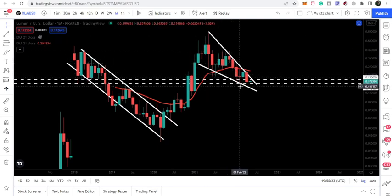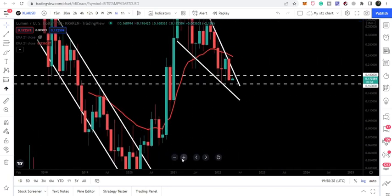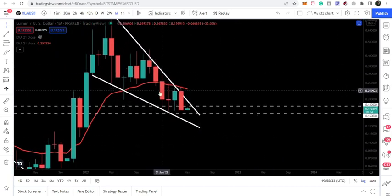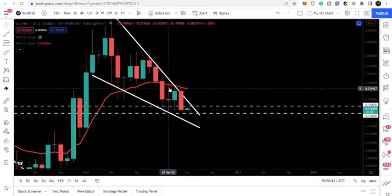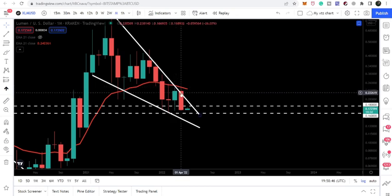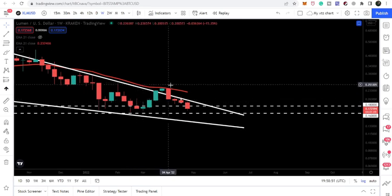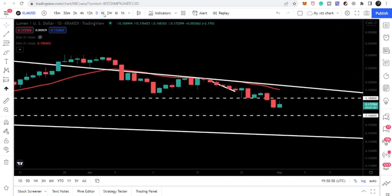Stellar has now formed a falling wedge pattern and we are still moving inside it. Looking more closely, for the past several months we broke below the EMA 21 on the monthly time frame, then moved back up and got rejected, moved up again and had another rejection. Recently we were once again rejected — on both the weekly time frame and the daily time frame — by the Exponential Moving Average 21.